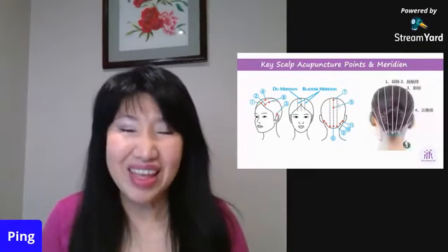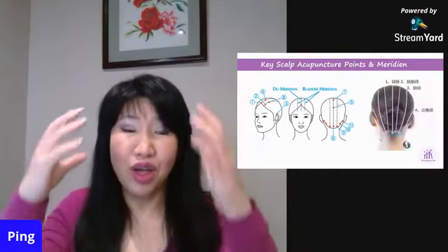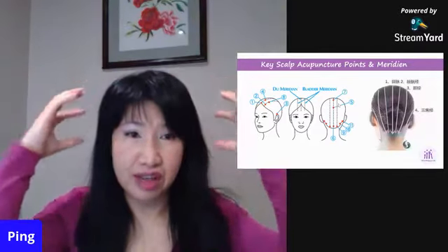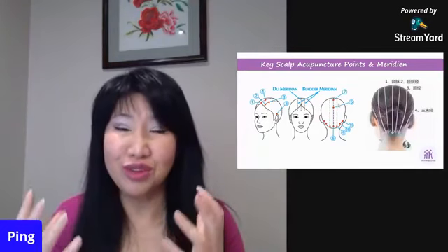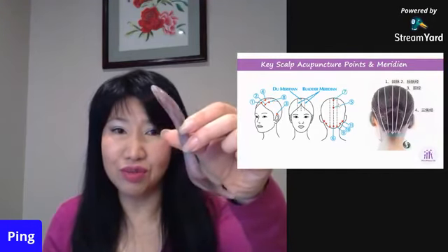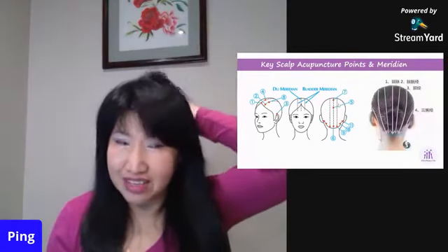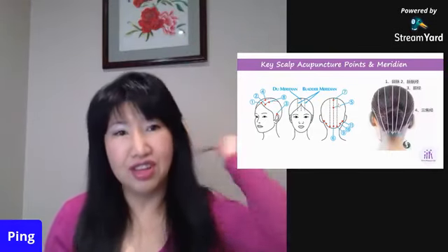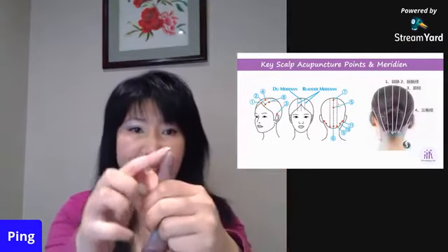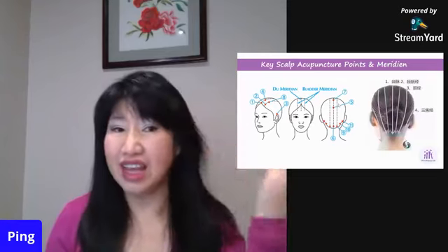Now we are ready to do the head massage — it's very easy and very effective. I'm going to demonstrate using fingers because it's easy and you don't need to buy any tools. If you have a tool like this one, you can use it along the meridian line in a zigzag pattern to stimulate the scalp, or use the pointy end to go along the meridian line.